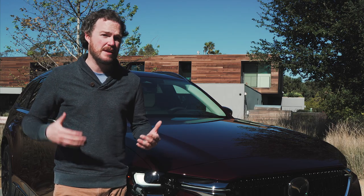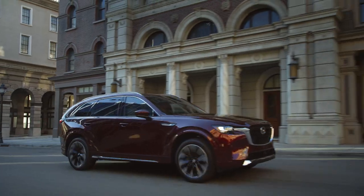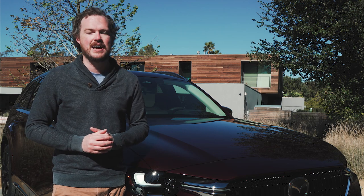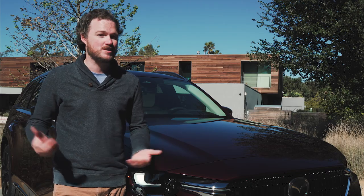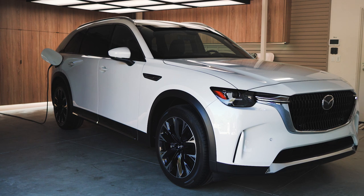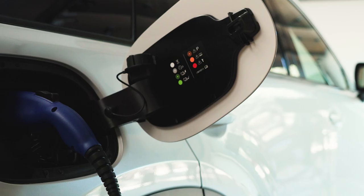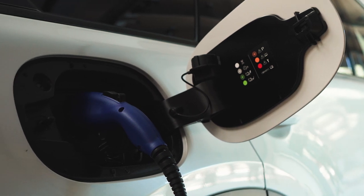Hiding behind the CX-90's flat, pug-like front bumper is a 3.3-liter turbocharged inline six that makes 340 horsepower and 369 pound-feet of torque. Whether you're comparing the CX-90 to the likes of the Honda Pilot or the Acura MDX, that still gives it best-in-class power and torque figures. Also available is a plug-in hybrid powertrain that makes use of a 2.5-liter inline four with a 17.8-kilowatt-hour battery to make just a little bit less power at 323 horsepower, but the exact same 340 pound-feet of torque. With a little bit of all-electric range and probably improved fuel economy, the plug-in hybrid should be a good option for most customers.